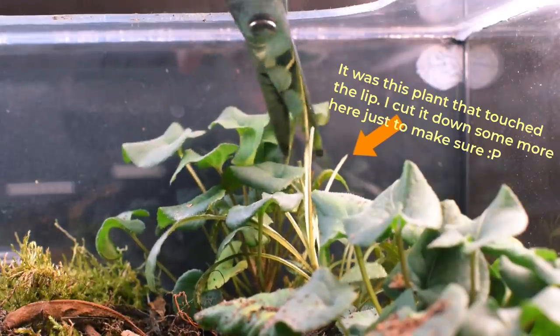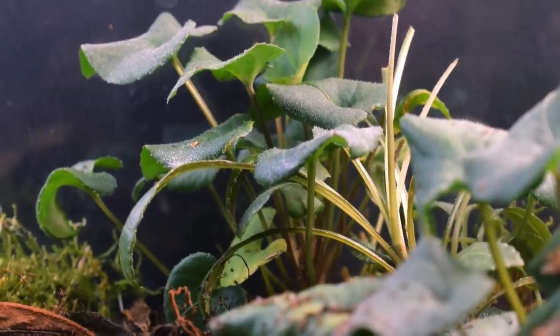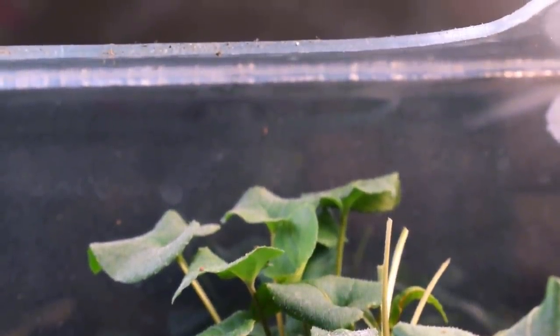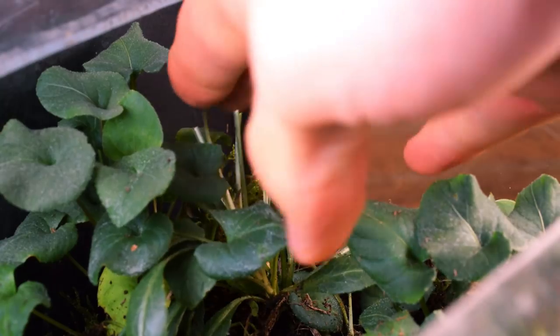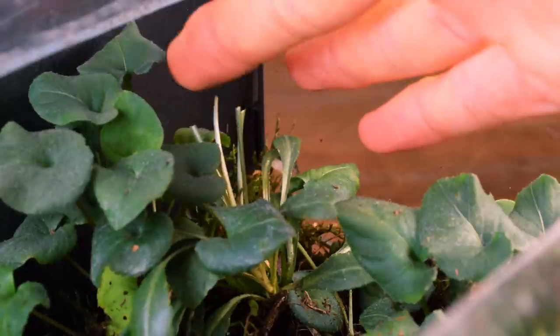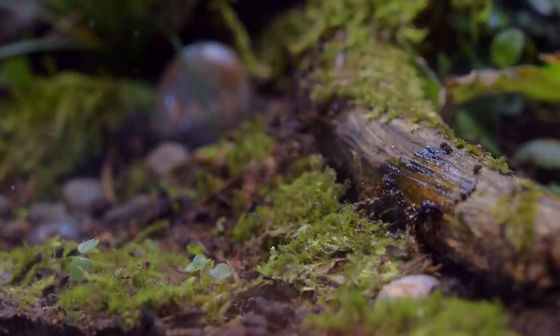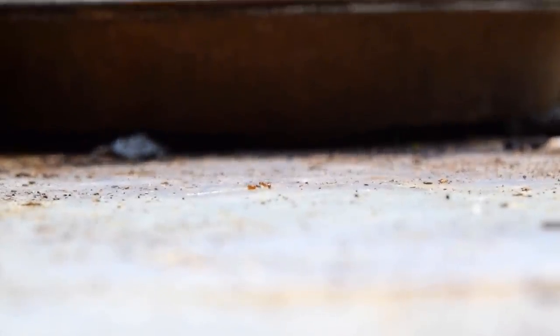One of the plants had grown so tall it touched the lip's edge, making it possible for them to escape. Now, my top priority was not exactly to start recording everything - I didn't even think about it. The instant I saw that the plant was touching the lip I cut it down. Here is a shot of the grass after it was cut down. Luckily I figured to at least record some of my actions to maybe make a video out of this.